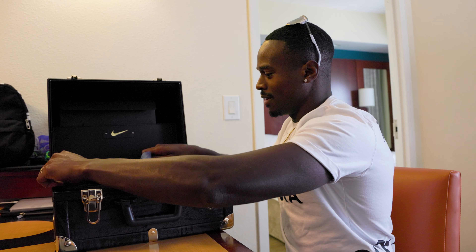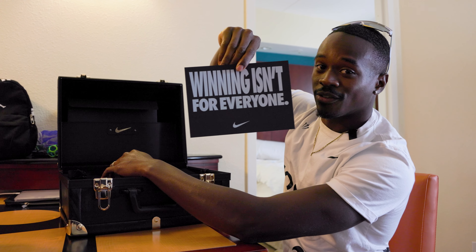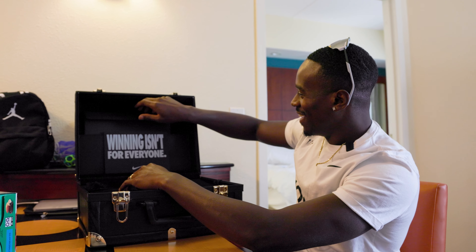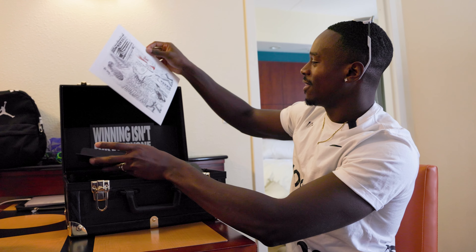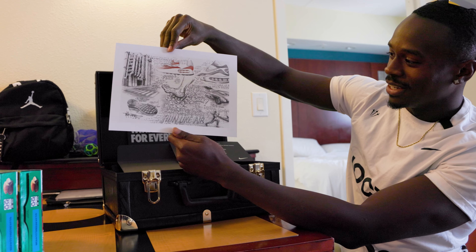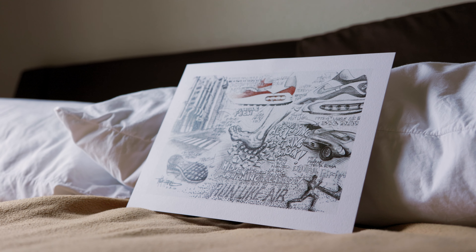First off, if you didn't know, winning is forever for everyone — Nike let everybody know that. And then there's this little certificate in here. Visible Tech, all the cool little Nike stuff that they do behind the scenes with the waffle and whatnot. Nike, the visionaries they are.